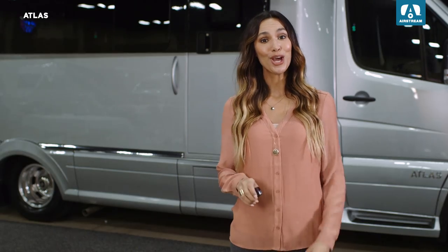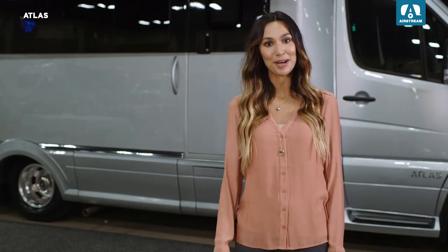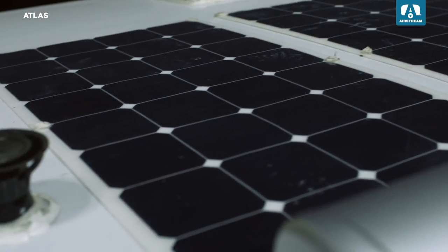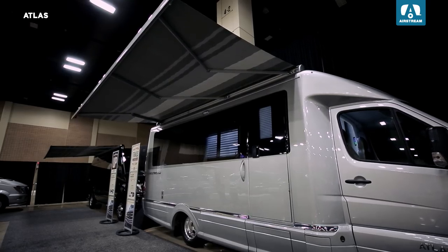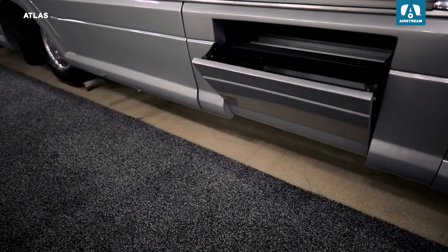Outside, store your luggage in the electronic compartments and lock it up with the key fob. Go off the grid for longer with 300 watts worth of solar panels included. Relax under the powered awning, close it all up when you're done, and watch the entry steps disappear flush into the design.